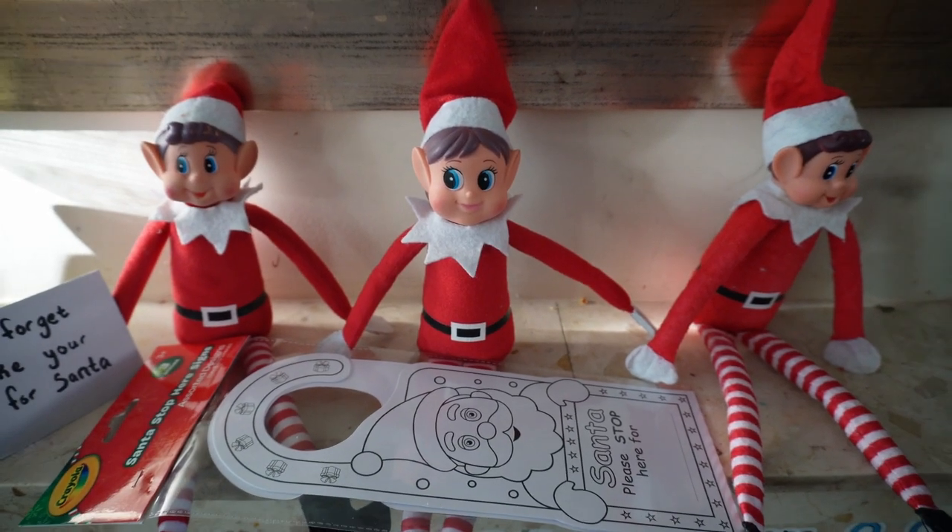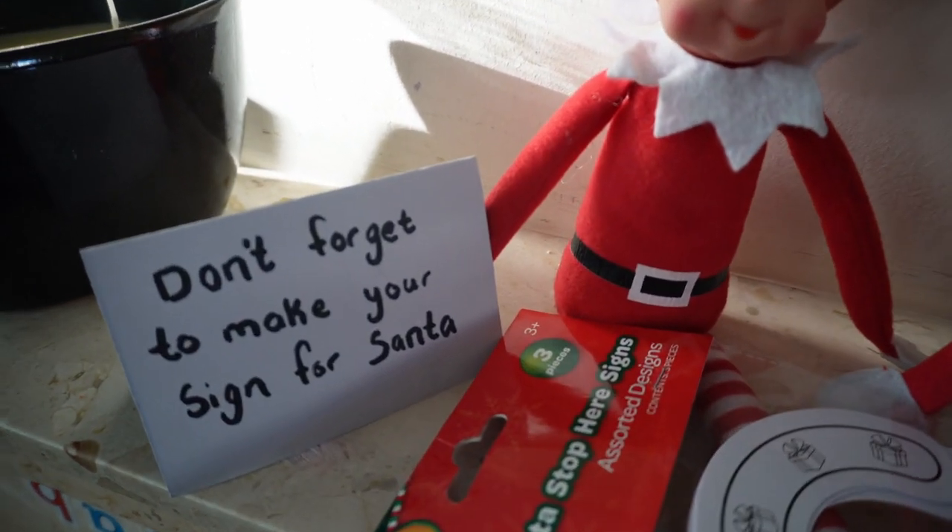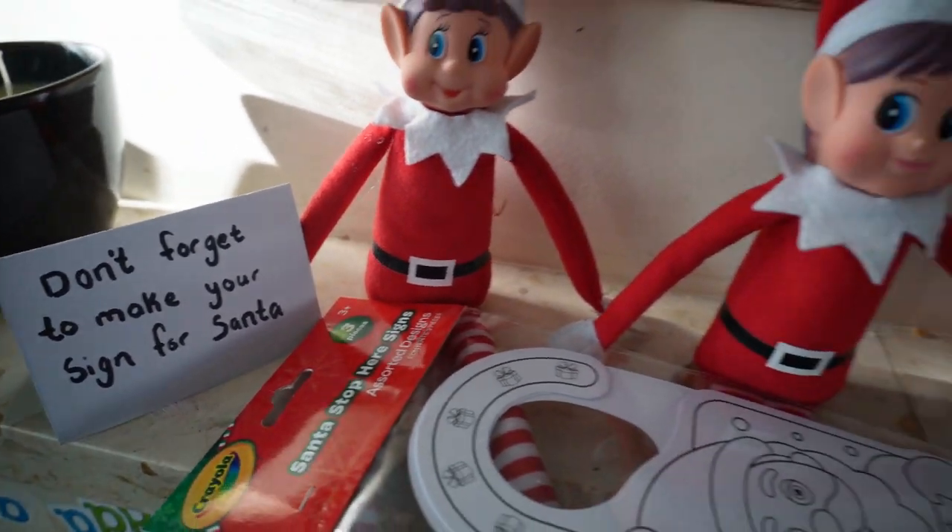The elves had left something creative for the kids to do, and there was a little sign asking Santa to stop here.